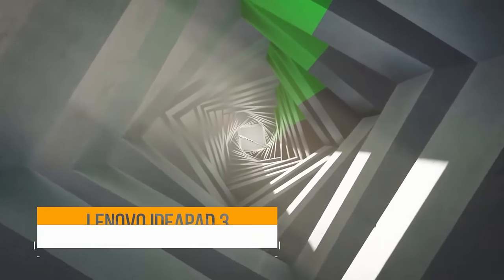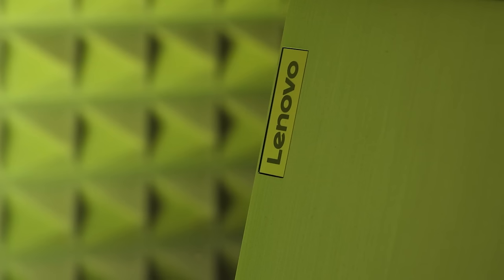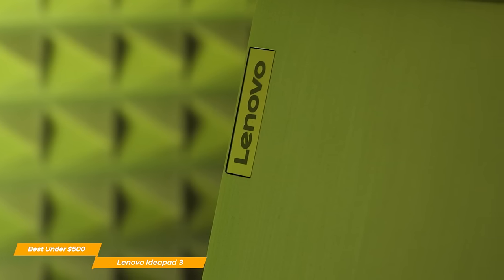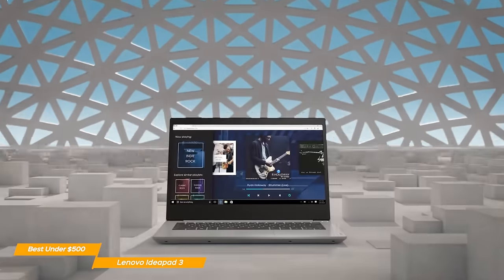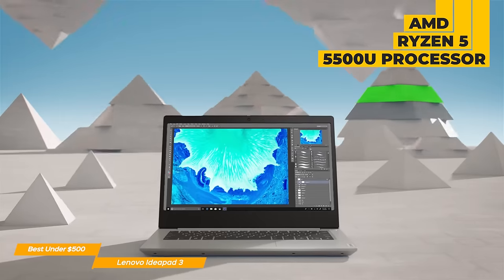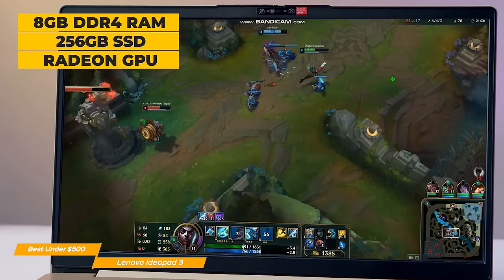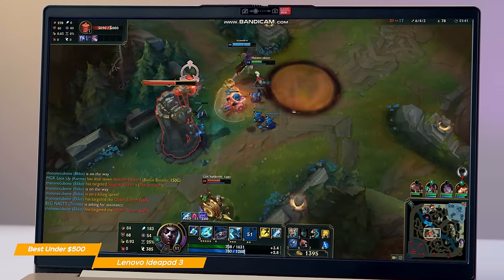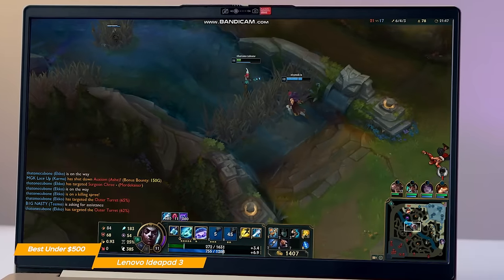In the next spot on my list is the Lenovo IdeaPad 3, my choice for the best budget laptop under $500. If you're looking for an incredible laptop under $500, the Lenovo IdeaPad 3 is hard to beat with solid performance, sturdy chassis, and a staggering keyboard. Performance-wise, the IdeaPad 3 is mind-blowing for the price range. It sports an AMD Ryzen 5 5500U processor, 8GB of DDR4 RAM, 256GB of SSD storage, and an integrated Radeon graphics card. All of these translate into extremely solid performance for productivity, content creation, and even gaming.